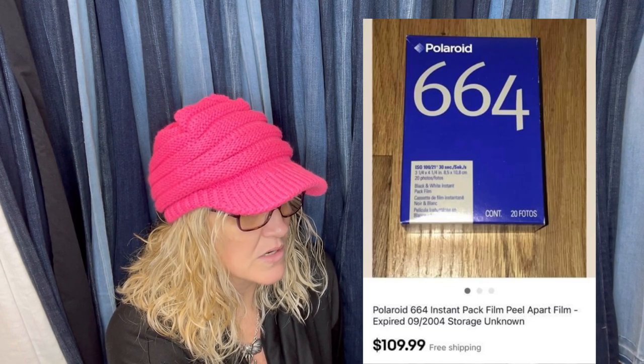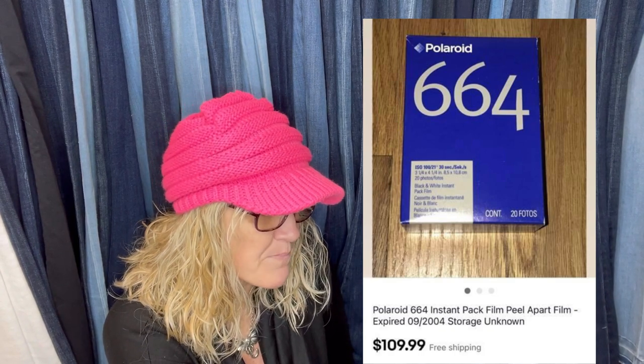Paid less than $2 at a yard sale. This is a Polaroid 664 instant pack film that sold for $109.99 plus the buyer had free shipping.